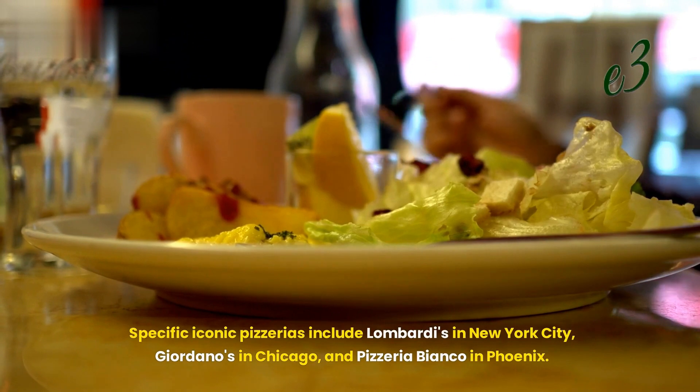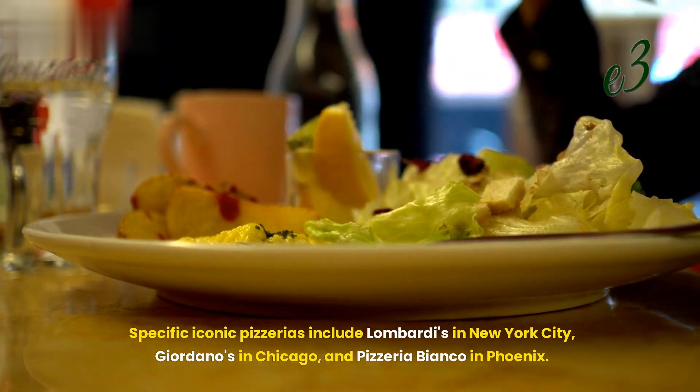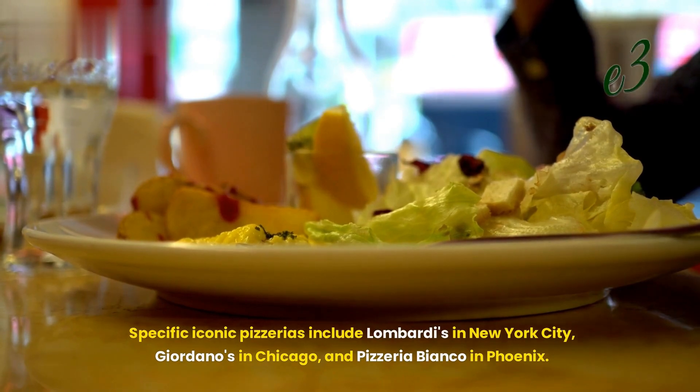Specific iconic pizzerias include Lombardi's in New York City, Giordano's in Chicago, and Pizzeria Bianco in Phoenix.